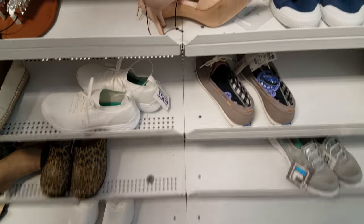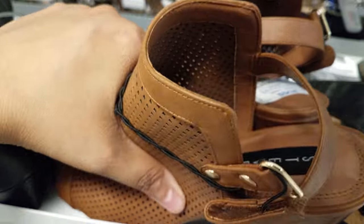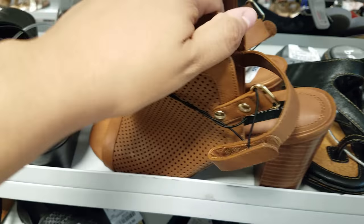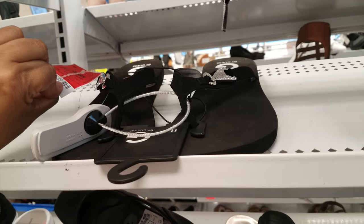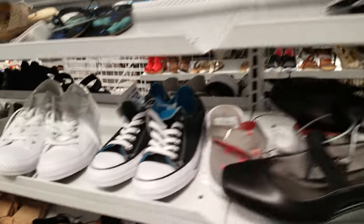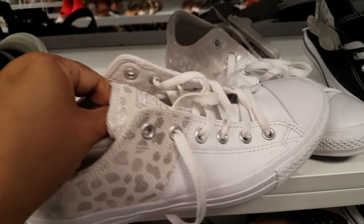Let's keep looking. This is Steven — not Steve Madden, just called Steven — for $35. More Chucks, Guest sandals for $11. We got Converse — made in Vietnam; I didn't know that, I thought maybe Vans are made here. This one was $30.